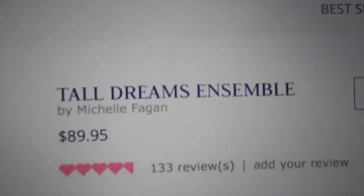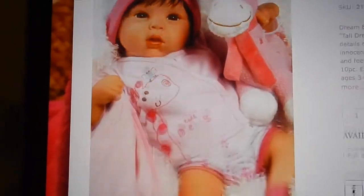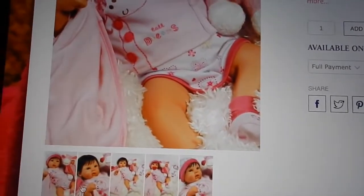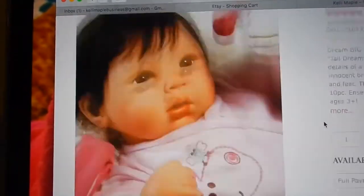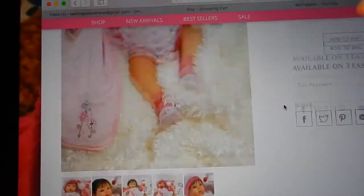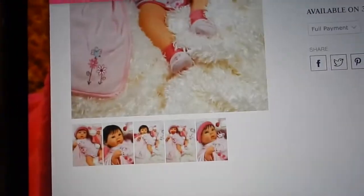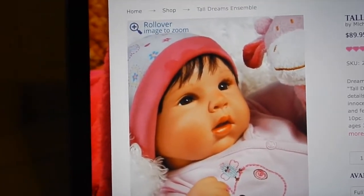This one is the Tall Dreams Ensemble — she's a really good seller and she's giraffe-themed. At first I didn't think I'd like this baby, but after looking at her now I really do. That was a long time ago when I first looked at her, and she's just really cute.